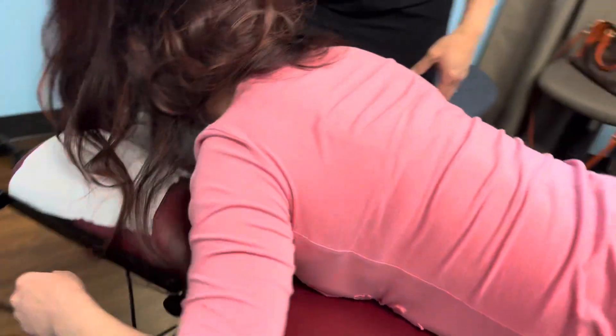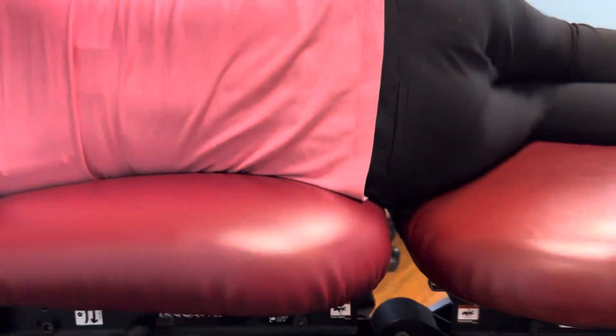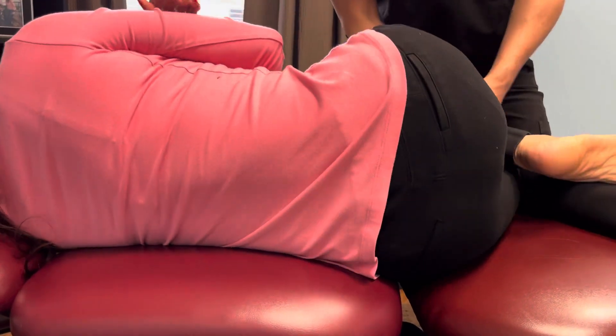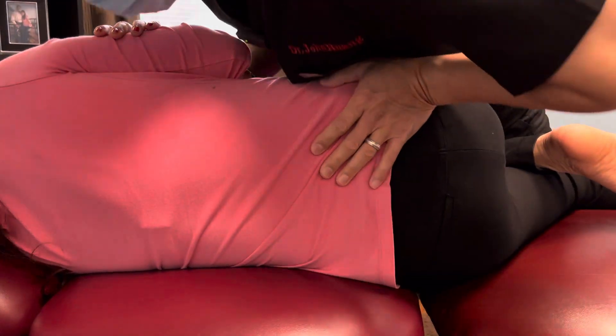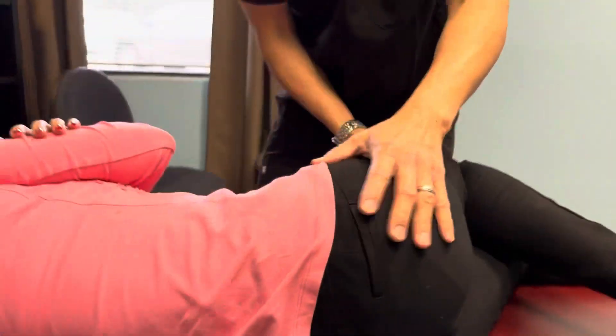Lay on your side — perfect. This is called a side posture. We adjust the lower back from this position. Breathe in, breathe out. Good — that was awesome. That was a nice crack there. Other side.